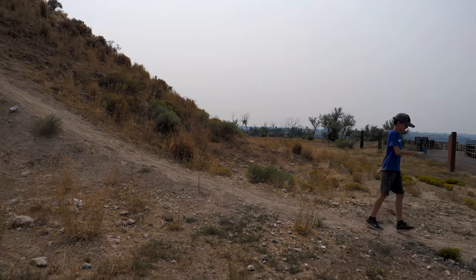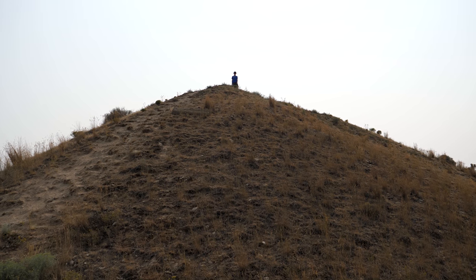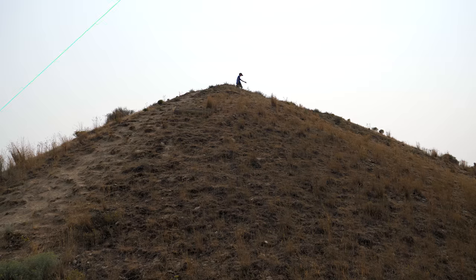Turns out Lily is a bit of a daredevil herself — she went back up to the top because she wanted to slide back down.